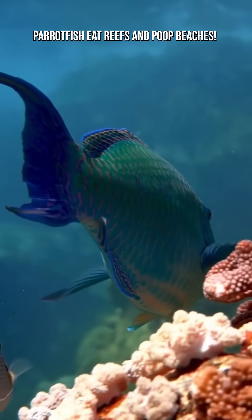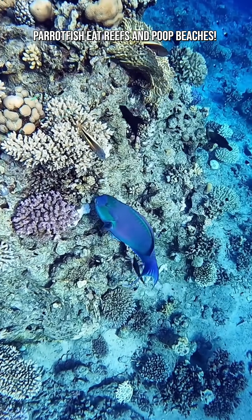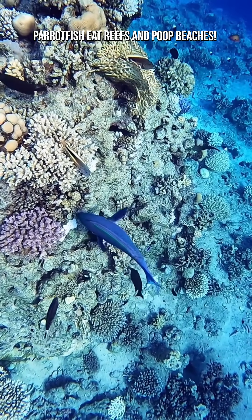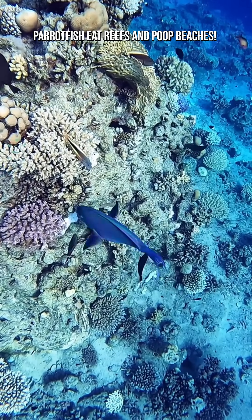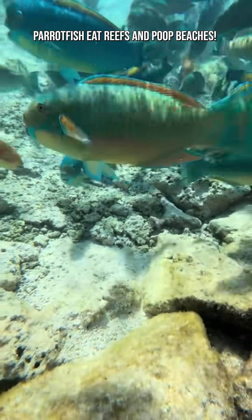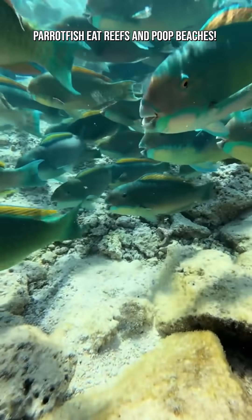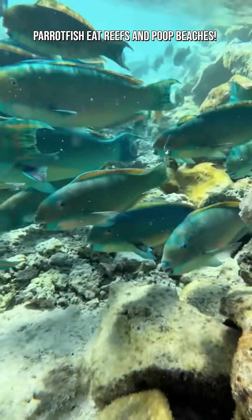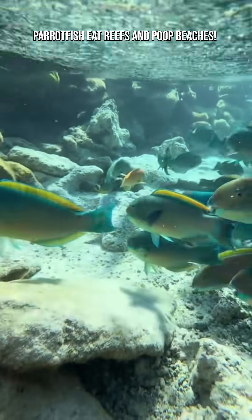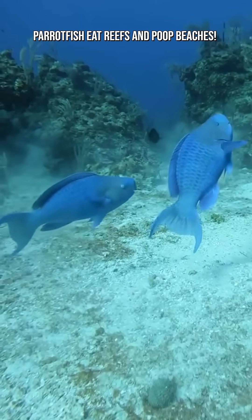Parrotfish don't just make sand — they also help save coral reefs. By eating algae, they prevent it from smothering living corals, giving young coral space to grow and rebuild reefs. Healthier reefs mean more marine life and more future sand. Without parrotfish, algae would overtake reefs, coral growth would slow or stop, and beaches would gradually lose their sand supply.